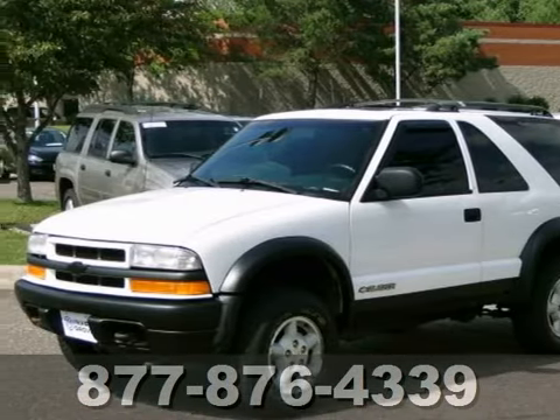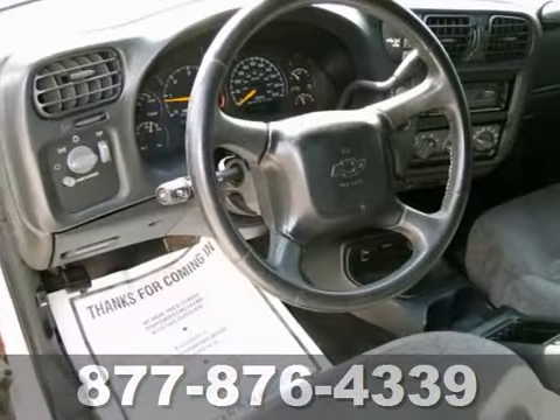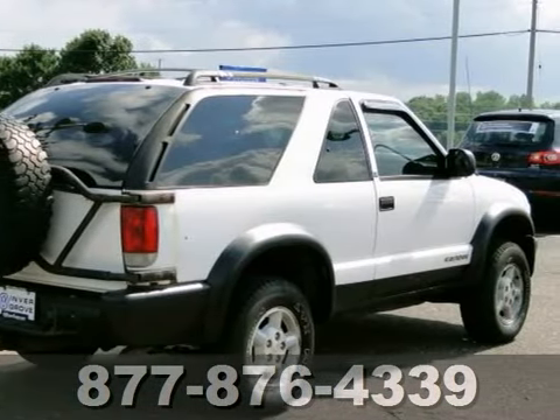Here's the 1999 Chevrolet Blazer. You'll love it or return it. It features air conditioning, privacy glass, and a full-size spare tire. And with a moonroof and luggage rack, it won't be here long. Come in for a test drive today.